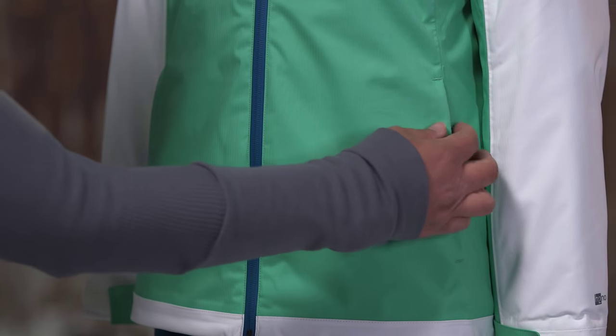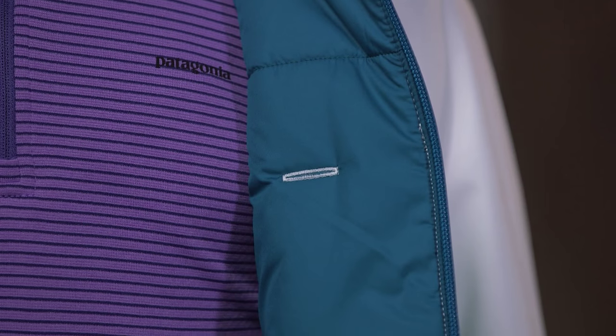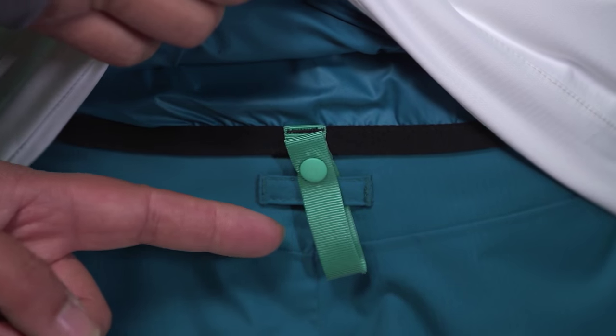There are two zippered hand warmer pockets and a zippered pocket at the chest with interior cable routing for headphones. The mini powder skirt keeps snow out and attaches to our Girls Insulated Snowbell Pants.